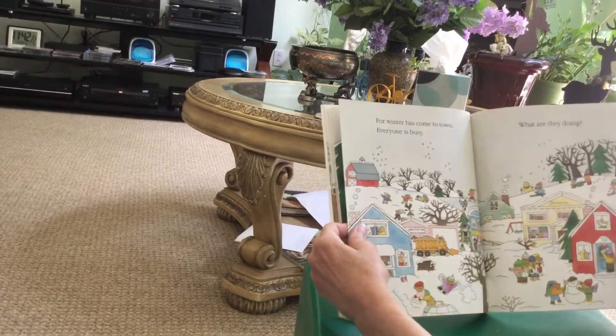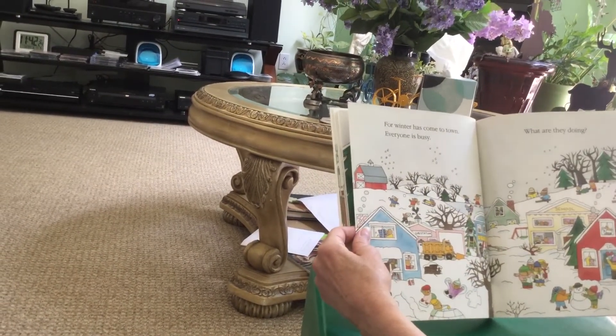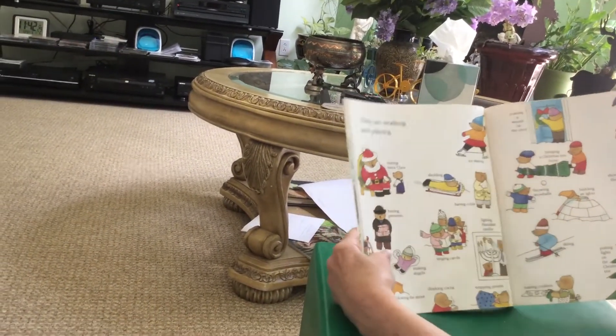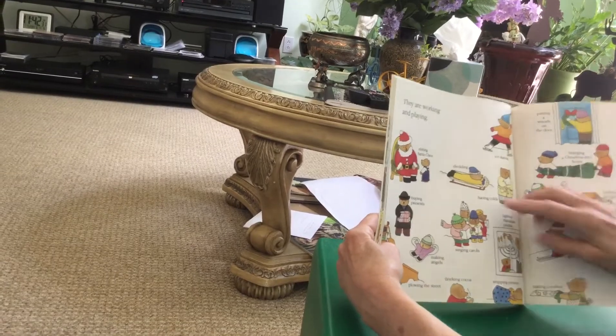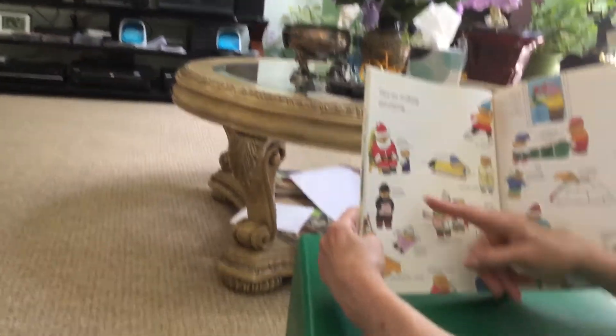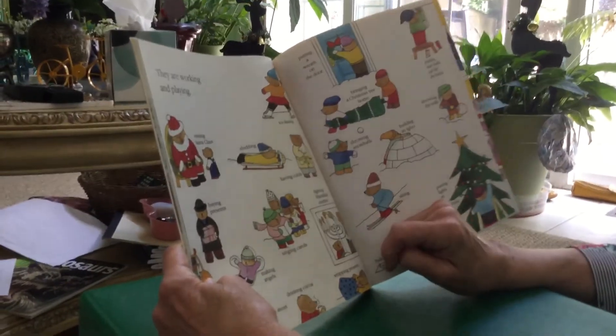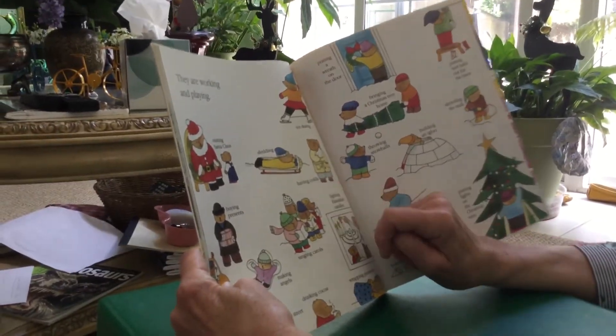For winter has come to town. Everyone is busy. What are they doing? They are working and playing: visiting Santa Claus, buying presents, making angels, plowing the street, drinking cocoa, wrapping presents, singing carols, lighting Hanukkah candles, having colds.